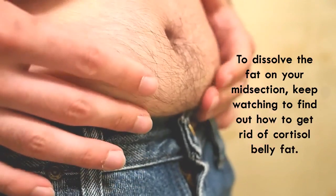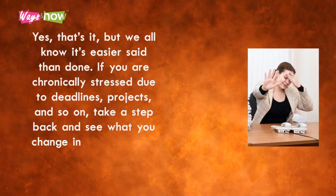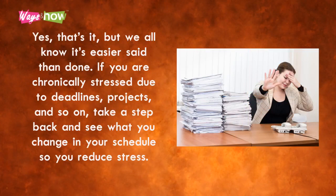One: rework your schedule. We all know it's easier said than done. If you are chronically stressed due to deadlines, projects, and so on, take a step back and see what you can change in your schedule so you reduce stress.